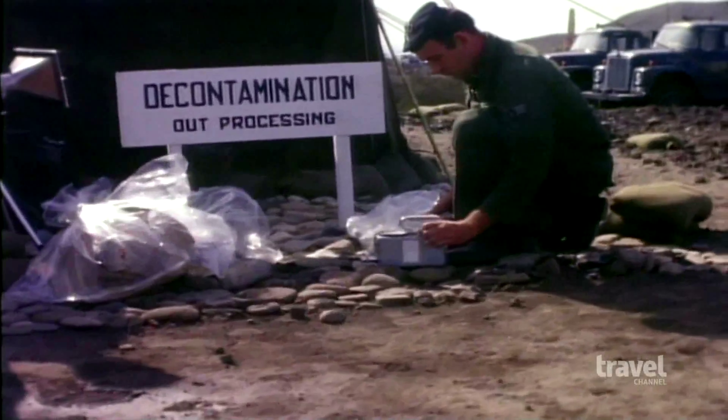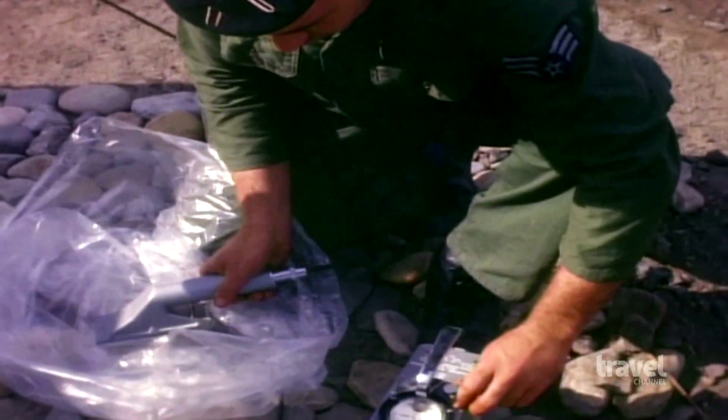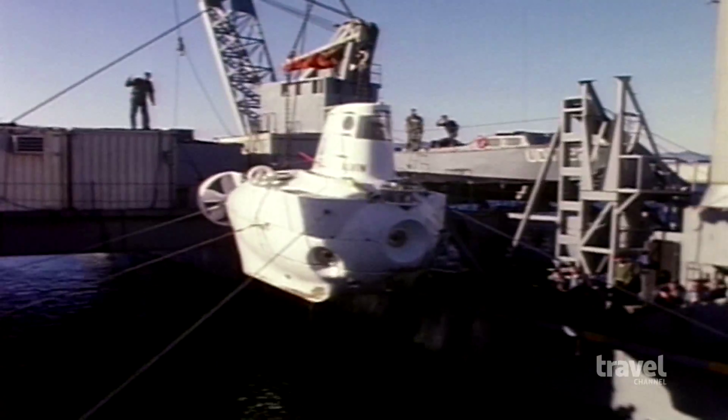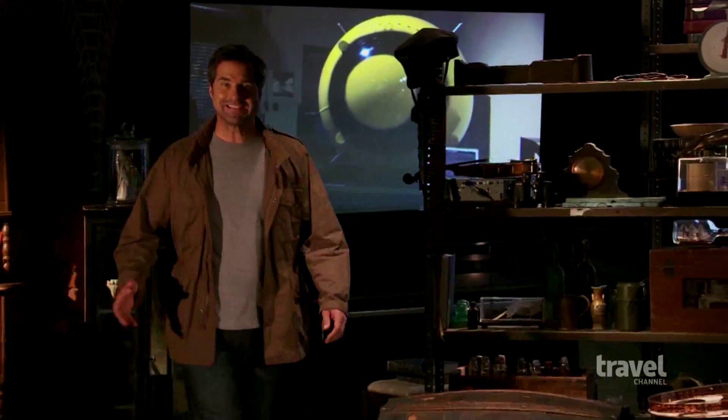But when U.S. forces tried to retrieve the lost weapon, they couldn't find it. It took two months of frantic searching before the lost atom bomb was finally located at the bottom of the Mediterranean Sea.